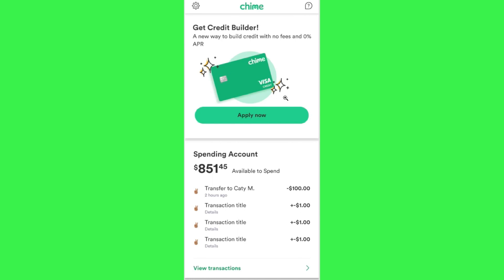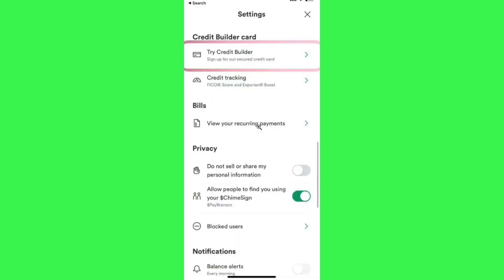If for any reason you are not able to see the banner at the top but you have completed the eligibility requirements and want to apply, click the gear icon in the top left-hand corner to go to Settings. In the settings, click on the option Try Credit Builder and follow the on-screen instructions to enroll.